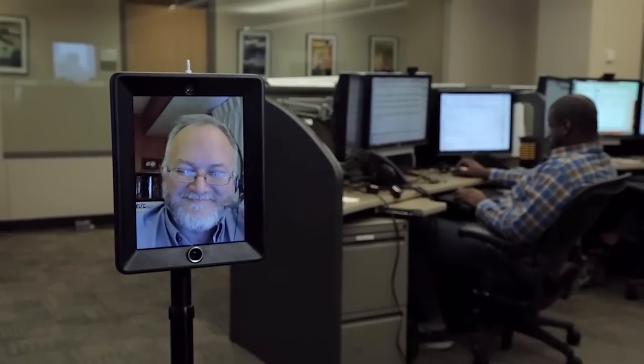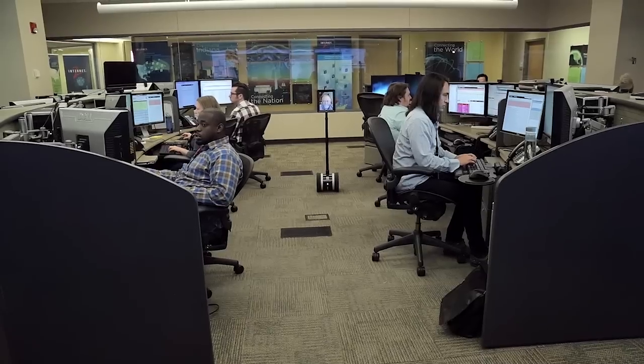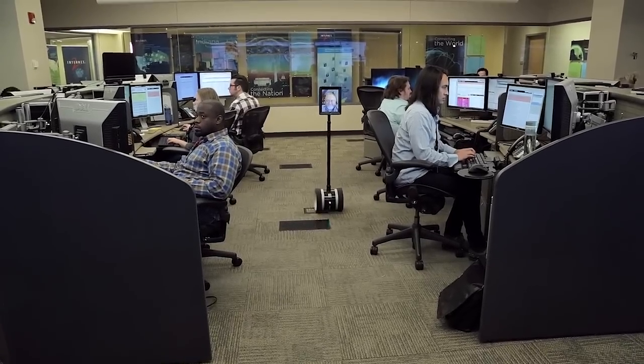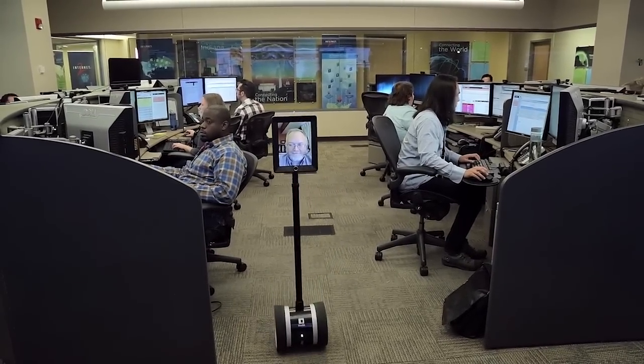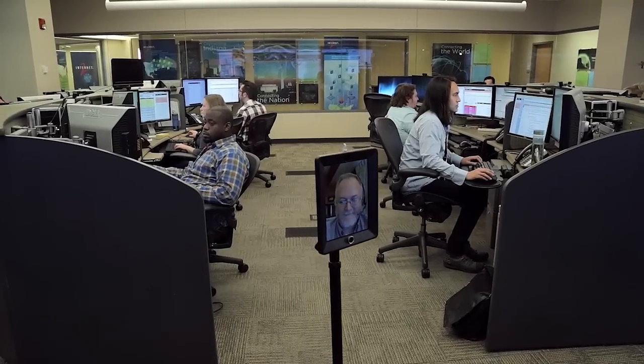The robot, to describe it, is essentially an iPad on top of a Segway. It can be accessed by any internet browser remotely, with the idea being that our staff working remotely can engage with the staff here in the Network Operations Center, just like they were here physically.